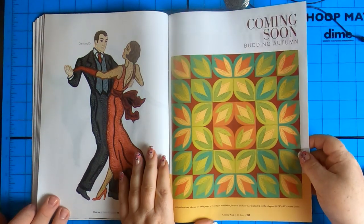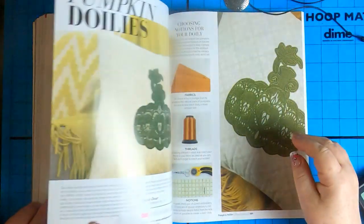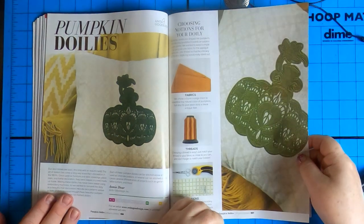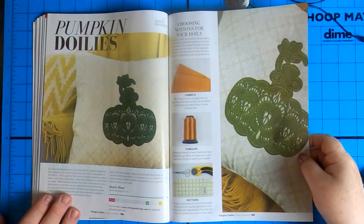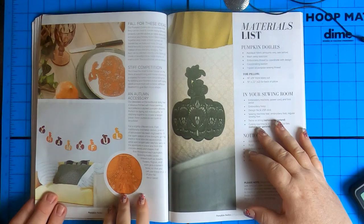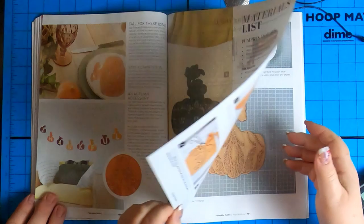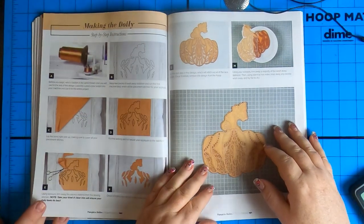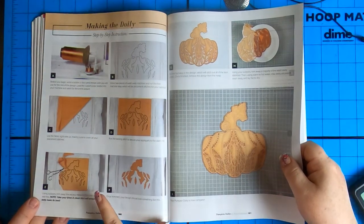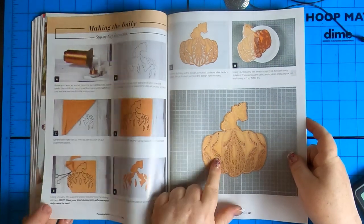Coming soon — budding autumn. Well I don't want autumn to come soon, however this design is really nice. This is the one I wanted to see — pumpkin doilies! That's gorgeous. And the different colors — isn't that nice? Pumpkin doilies — of course we're going to get all of our instructions. A little bit of applique and a lot of freestanding lace makes for a gorgeous design.